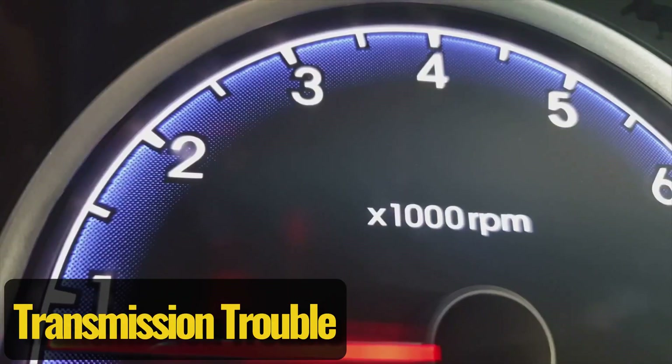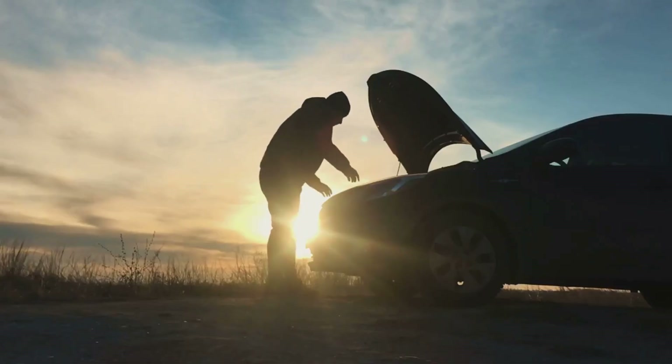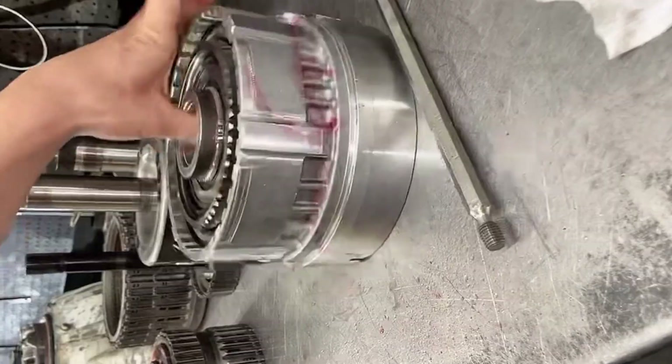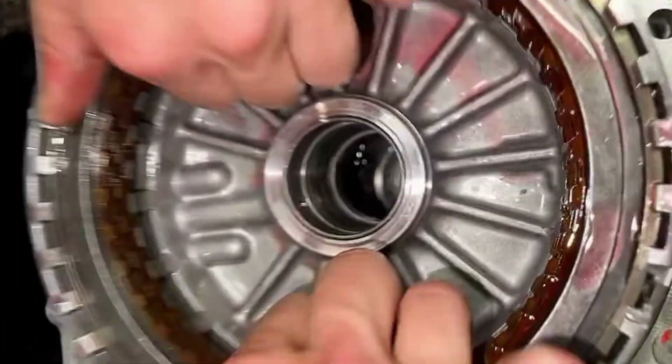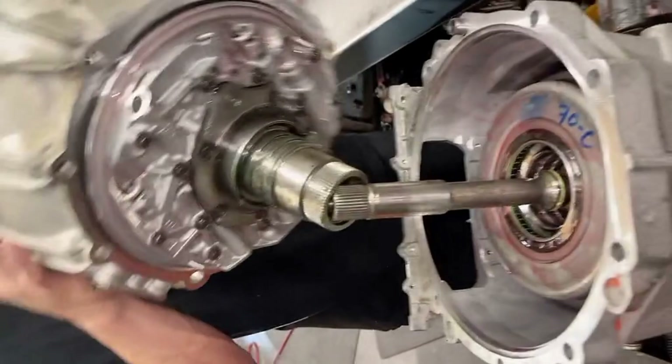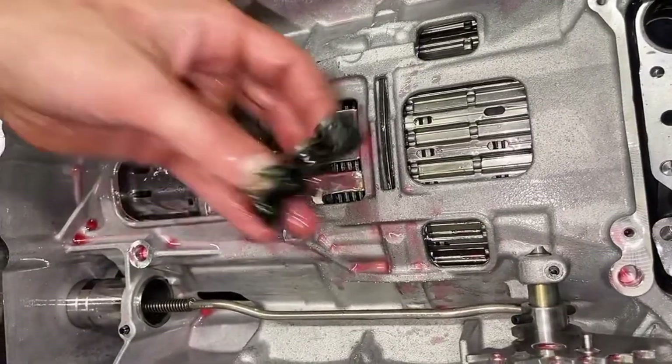Transmission trouble. If you press the gas and the engine roars but the car barely moves, chances are the transmission is the culprit. Low fluid levels, slipping gears, or a failing torque converter can all keep power from reaching the wheels. When the transmission starts acting up, it's not something you want to ignore — repairs can get pricey fast.